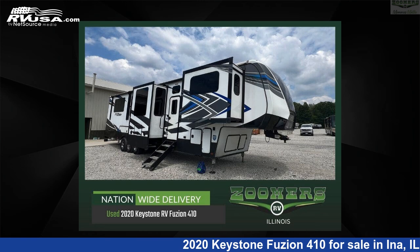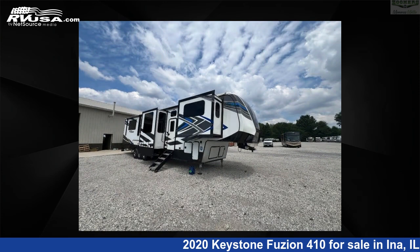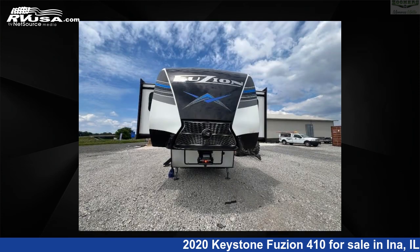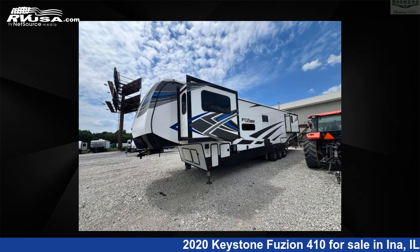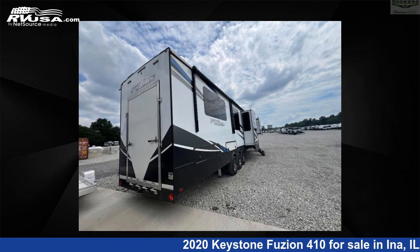This 2020 Keystone Fusion 410 is a Toy Hauler RV. It is located in Ina, Illinois 62846 and is offered for sale by Zoomers RV. Click the link in the video description to visit rvusa.com and see more photos as well as the current price.